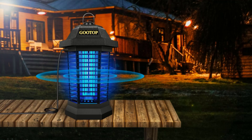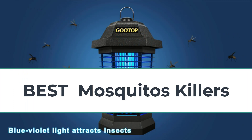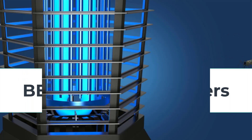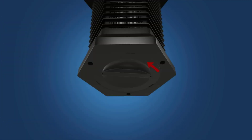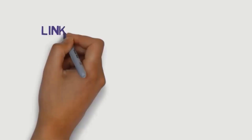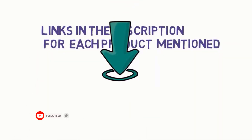Hi everyone, are you looking for the best mosquito killers? In this video, we will look at some of the 5 best mosquito killers on the market. Before we get started with our video, we have included links in the description, so make sure you check them to see which one is in your budget range.